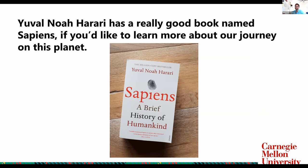Yuval Noah Harari has a really good book called Sapiens. You guys should definitely check it out if you're interested in human evolution and how humans became the greatest species on this planet.